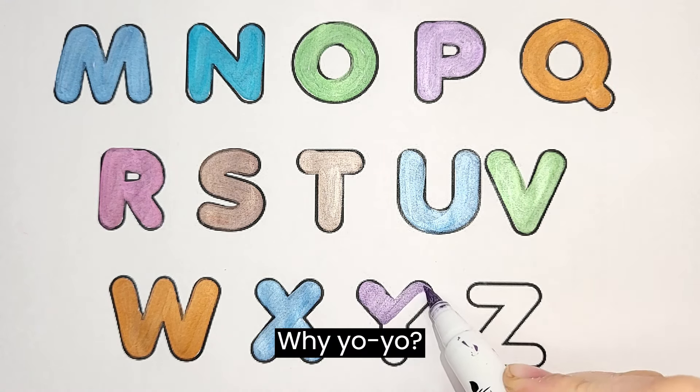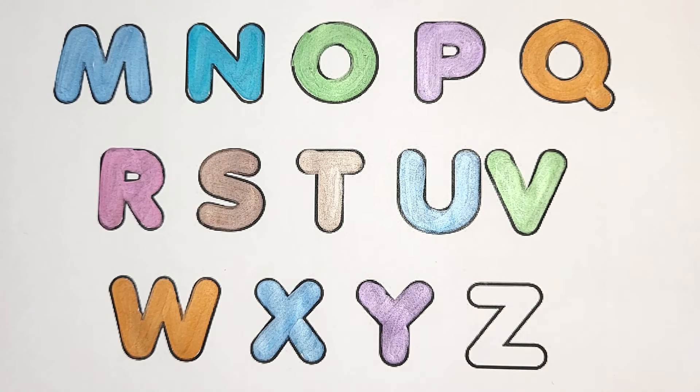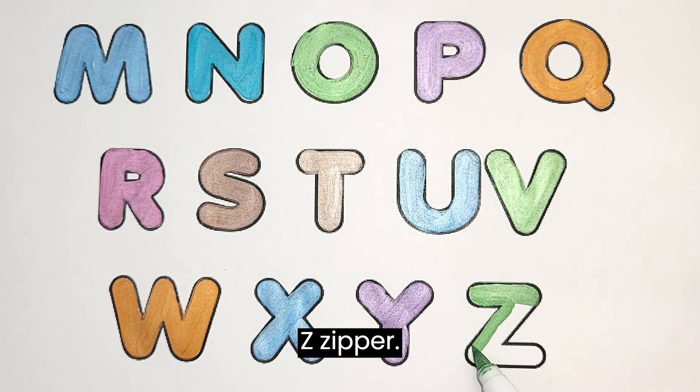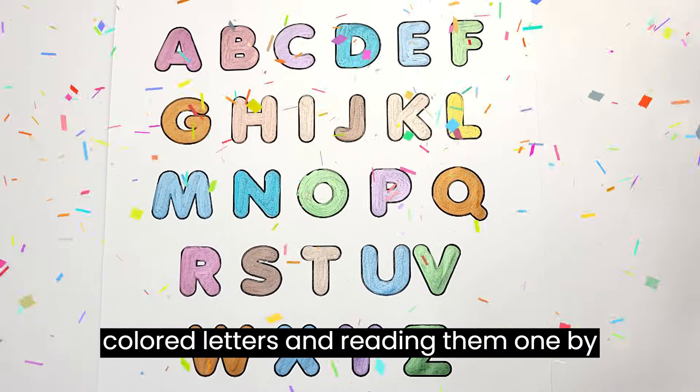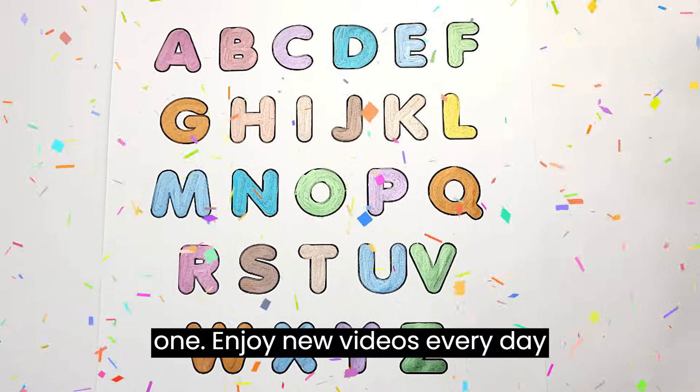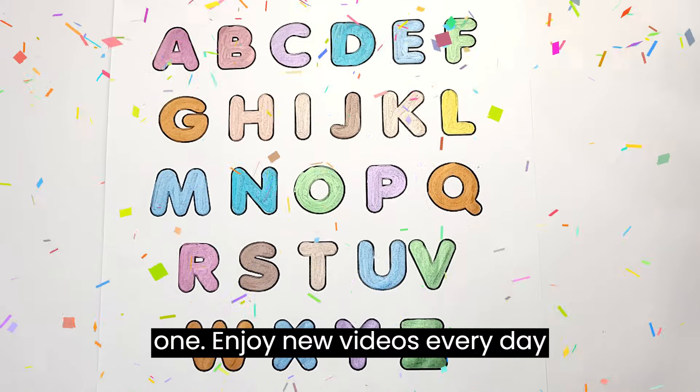Y. Yo-Yo. Z. Zipper. Learn the alphabet by pointing to the coloured letters and reading them one by one. Enjoy new videos every day by...